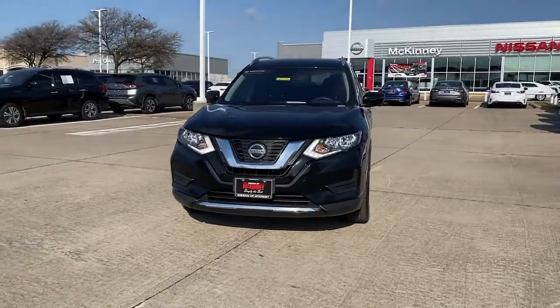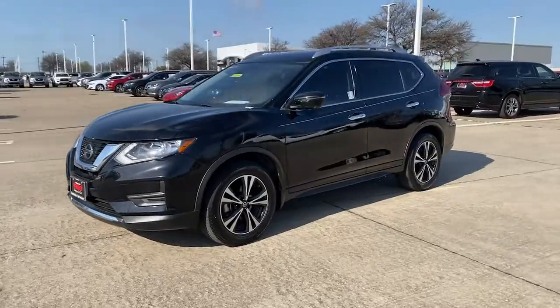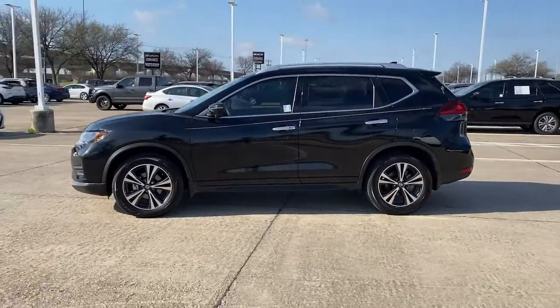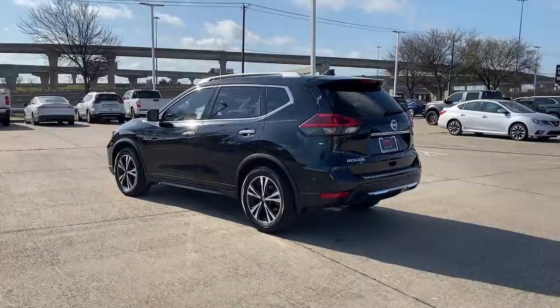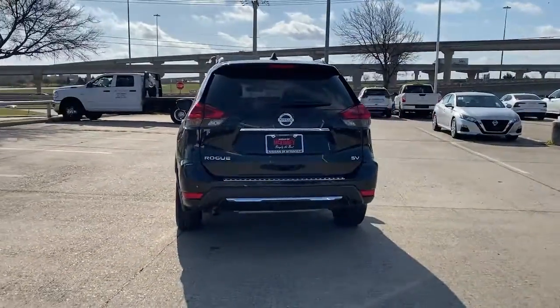Here is a wonderful 2019 Nissan Rogue. This vehicle is an outstanding buy with fewer than 20,000 miles on the odometer. Start planning your family road trips in this comfortable, well-equipped Rogue. This clever crossover offers plenty of space and thoughtful creature comforts to keep your crew relaxed and eager for adventure.